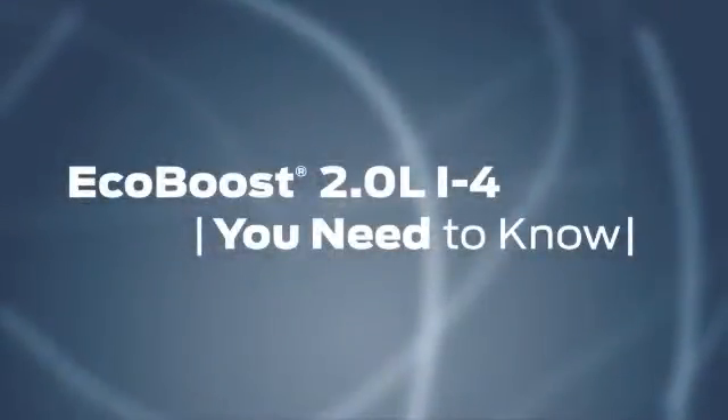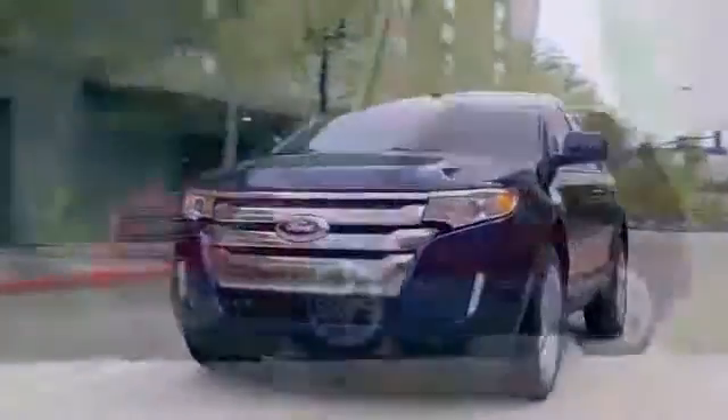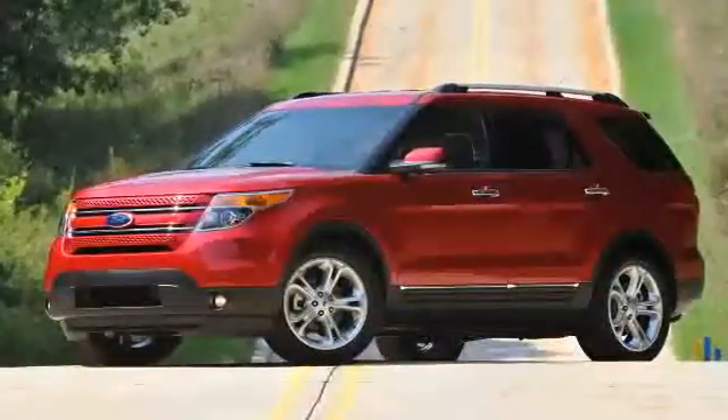Ford continues its efforts to deliver a complete line of fuel-efficient vehicles using EcoBoost technology. Coming up, we're going to tell you what you need to know about the new 2-liter I4 EcoBoost, the latest addition to the Ford engine lineup.